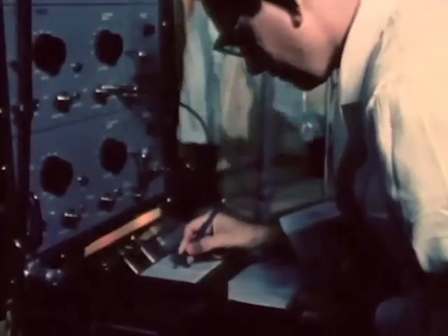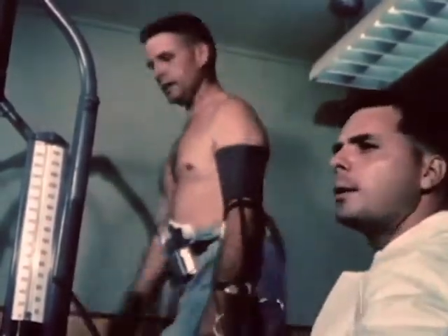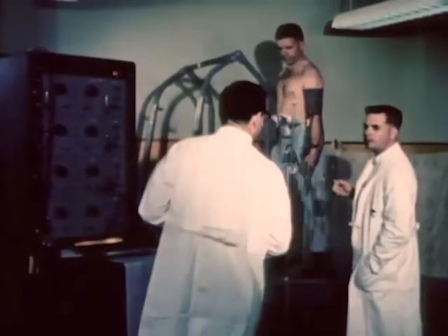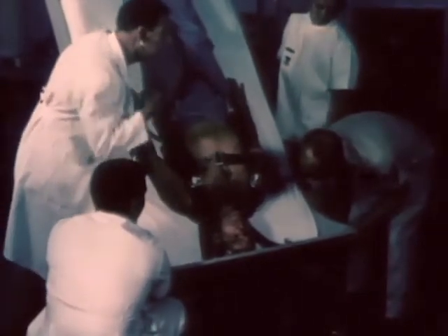Prior to entry into the astronaut training program, the applicant must undergo rigid physiological and psychological acceptance examinations. Data collected in these tests by biomedical personnel are used not only in this evaluation, but are also stored for future reference as baseline material. Initial baseline data acquisition is necessary for determining stress parameters, or physical limits beyond which a human being could not safely proceed.